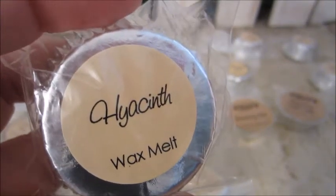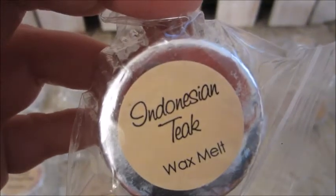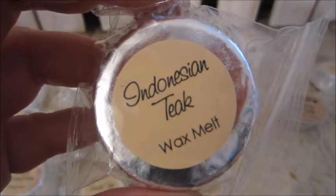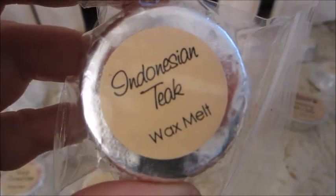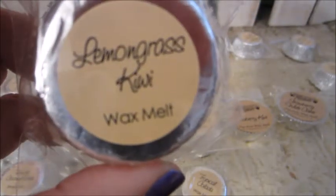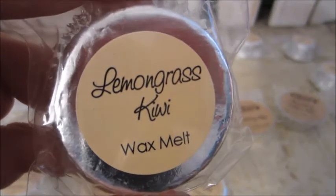Hyacinth — this is a freshly picked hyacinth flower. Indonesian Teak — this one is a fragrant teak wood with mossy amber, sandalwood, and soft oriental flowers. Lemongrass Kiwi — lemongrass and kiwi with a touch of green tea and bamboo.